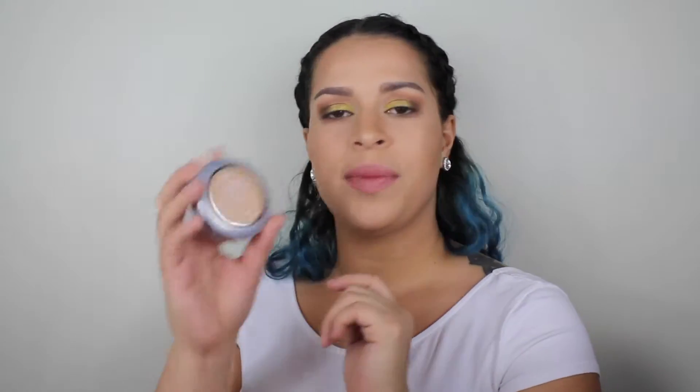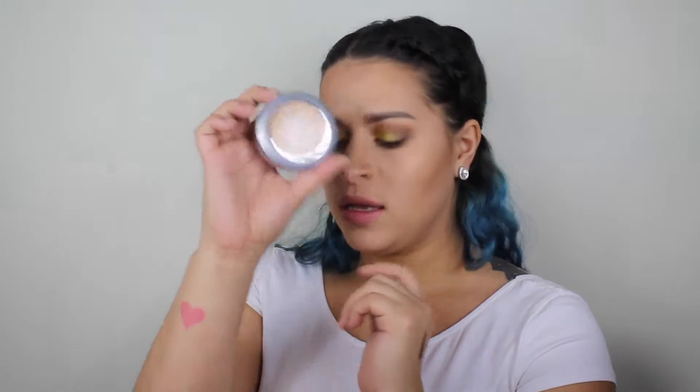Then my good friend Tiffany wanted to get me some stuff from Ulta, so she bought me some things. I needed a setting powder that I could set my foundations with. She told me this one was good, so I'm going to try the L'Oreal True Match Super Blendable Powder. I'm excited to try these.